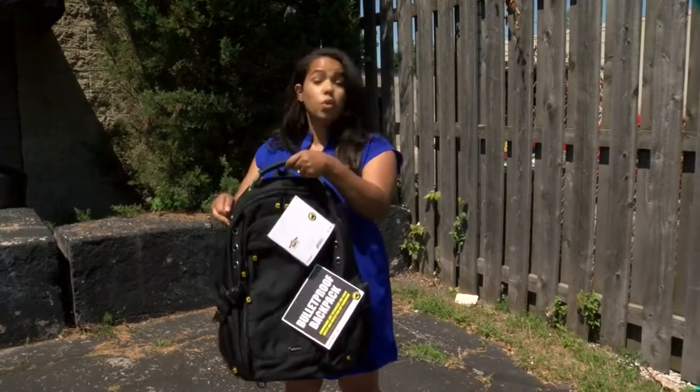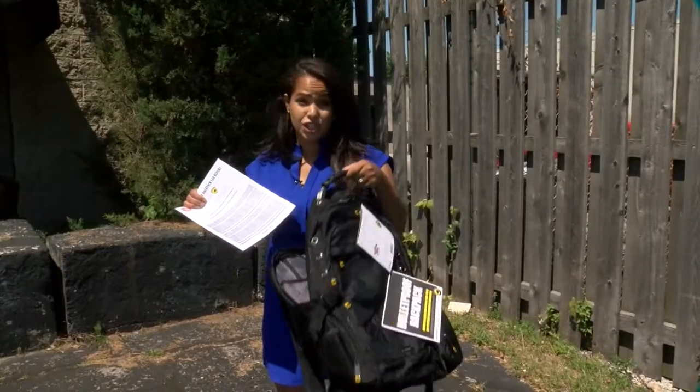Inside each of these bulletproof backpacks is a lab report that says what it can withstand against. Well, today we're putting this to the test.